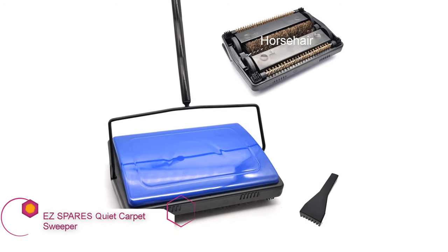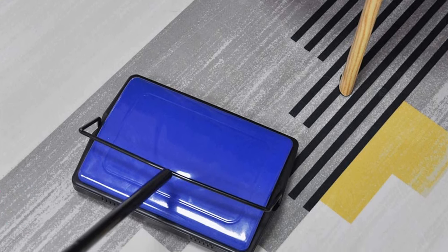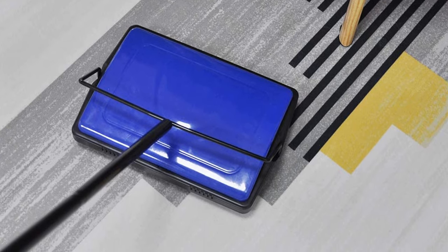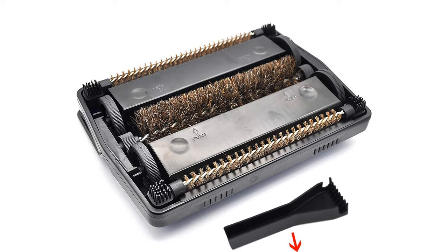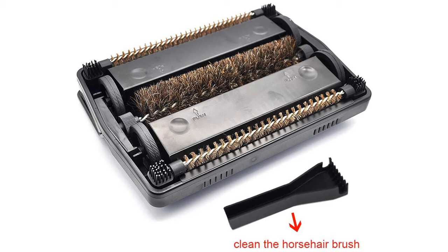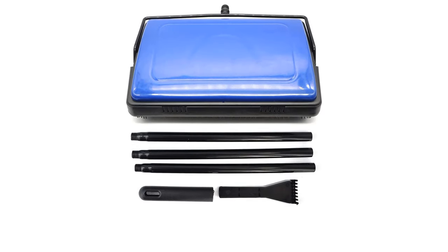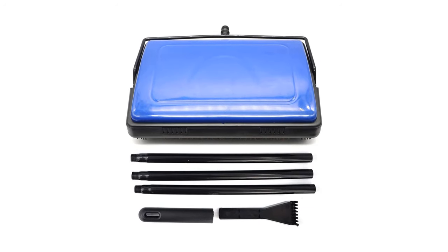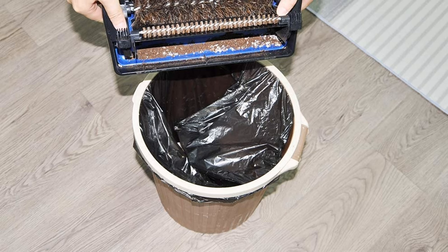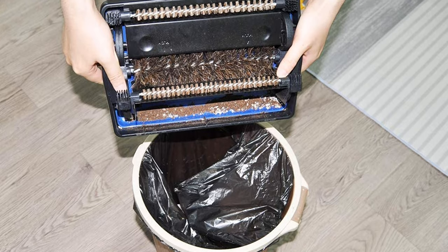EZ Spares Quiet Carpet Sweeper. If you're looking for the best hard floor sweeper when it comes to value for the money, this model with its densely packed horsehair bristles may be worth a look. It boasts convenience features including a tab-operated dust pan that allows for touch-free emptying, a swiveling handle, and a comb that helps clean off the bristles. While it's effective on most common floor types including low-pile carpet, linoleum, laminate flooring, and hardwood, it tends to be most effective on harder surfaces, where its dense bristles can do a good job picking up dirt and debris.